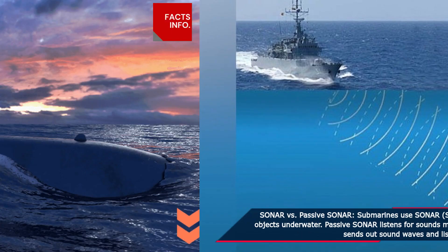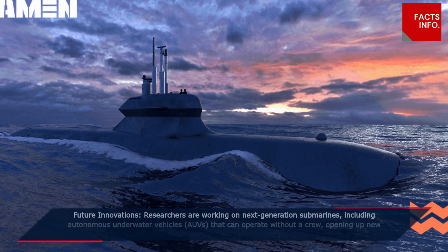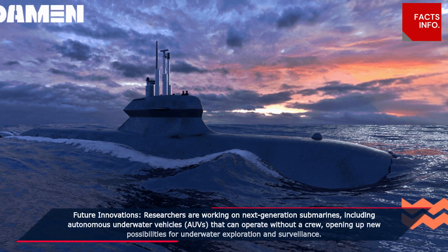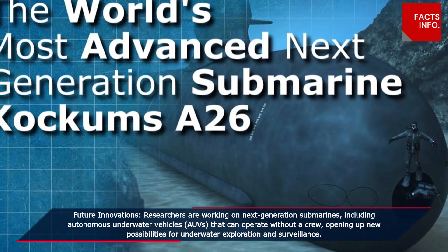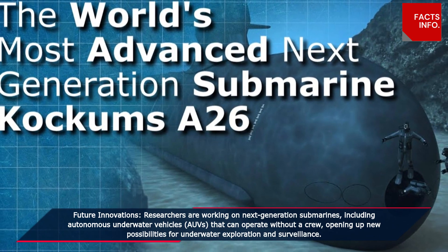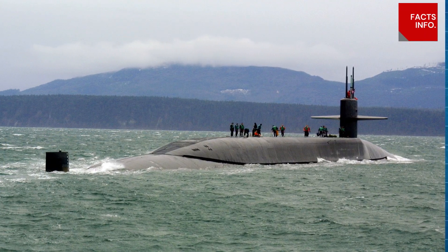Future innovations: researchers are working on next-generation submarines, including autonomous underwater vehicles (AUVs) that can operate without a crew, opening up new possibilities for underwater exploration and surveillance.